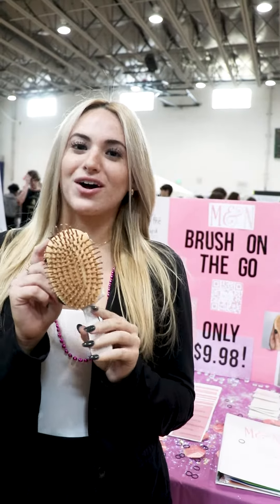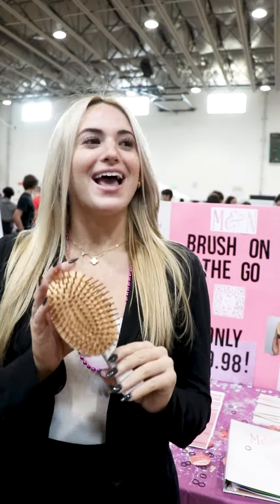This is our product. It's called the Brush on the Go. We are called M&N, and this brush is sustainable and eco-friendly.